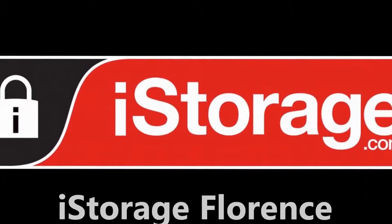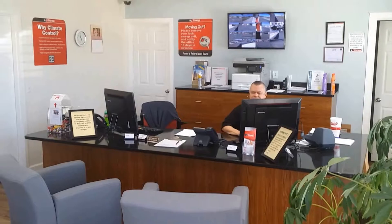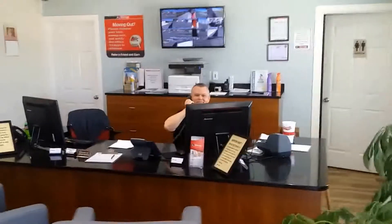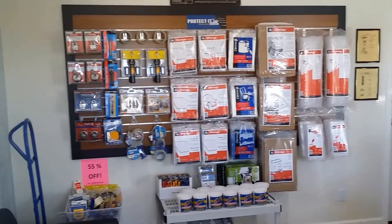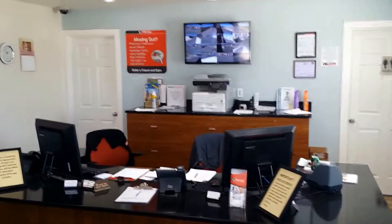As soon as you step through the doors of iStorage at Florence, you'll know you've made the right choice. You'll meet Kenny, our property manager, who has many years experience in the storage industry. You'll also notice the nice new renovated offices, as well as on the back wall, we have a monitor showing the 16 on-site security cameras.